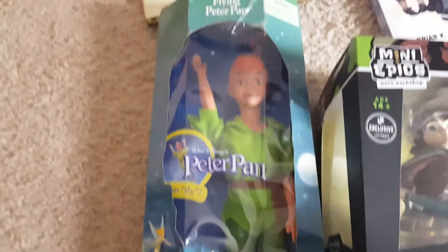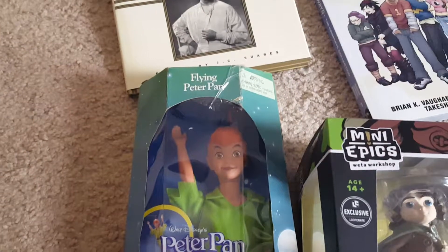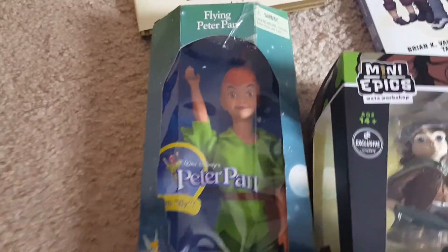Peter Pan — Disney — still in the box. There are some crinkles in the wrapping, but that was $2.99 and I think it should go for at least $15 or $20.